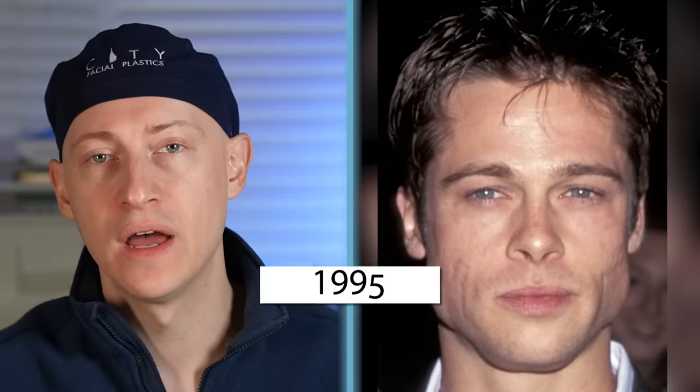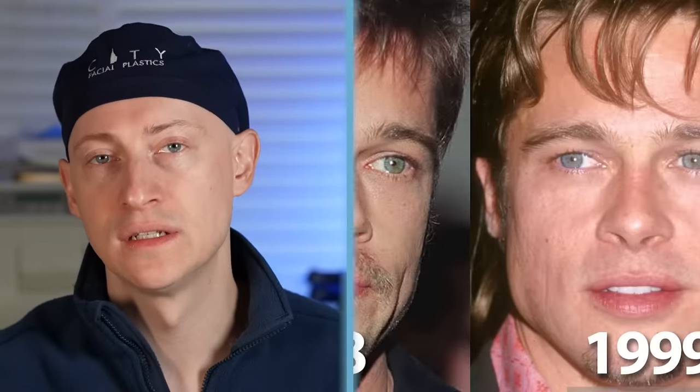In 1995 at the age of 32, I see no additional changes, and this is the same through 1999.